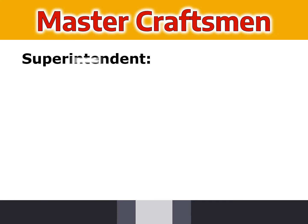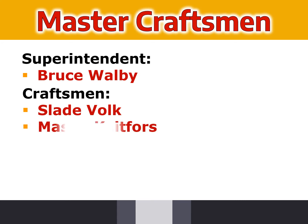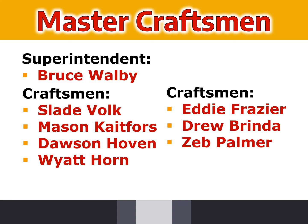Master Craftsman Superintendent Bruce Walby, Craftsman Slade Volk, Mason Kitefers, Dawson Hoven, Wyatt Horn, Eddie Frazier, Drew Brinda, and Zeb Palmer. Help us congratulate the craftsmen from Wells Plumbing and Heating.